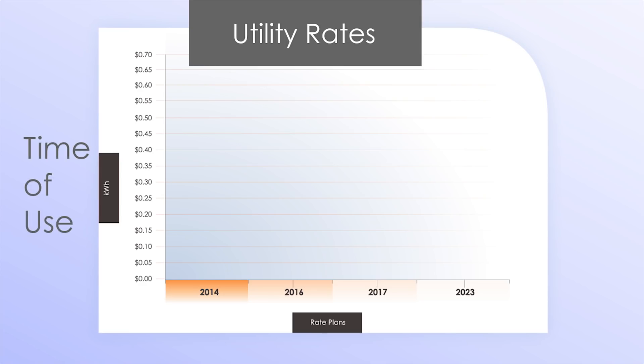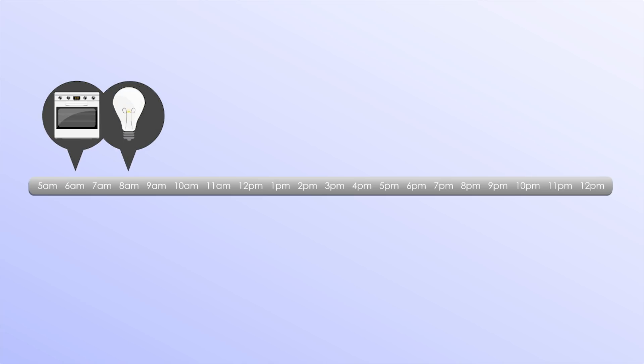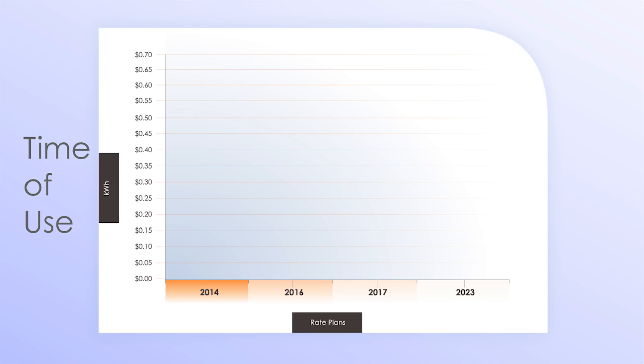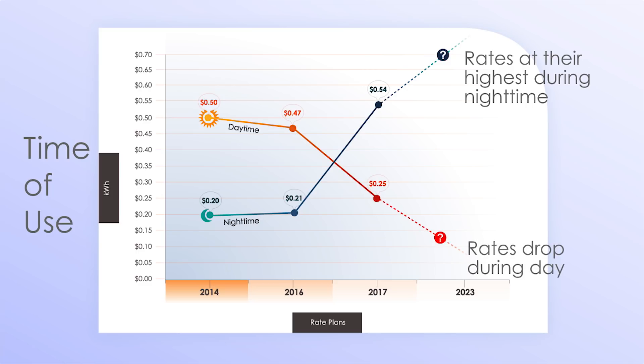Under mandatory time-of-use rates, rates can go up and down. Why would a utility company want to raise one rate and lower another? To understand this, let's look at how a typical customer uses power during the day. Homeowners use the bulk of their power in the morning and at night, not during the daytime while the sun is up and the solar is producing. To combat the solar industry and increase profits, utility companies have created an on and off-peak period. At nighttime, when demand for energy is at its highest and solar is not producing, rates are at their peak. During the day, when energy demand is low and solar production is high, utility rates are dropping.